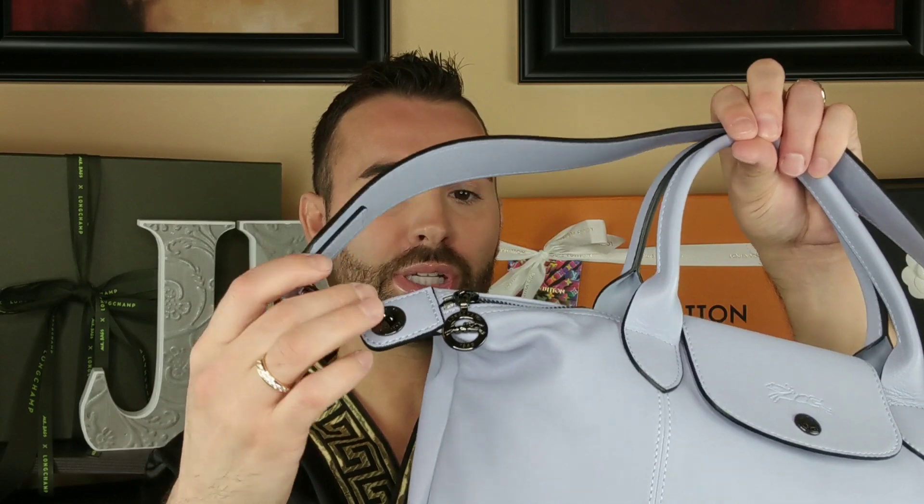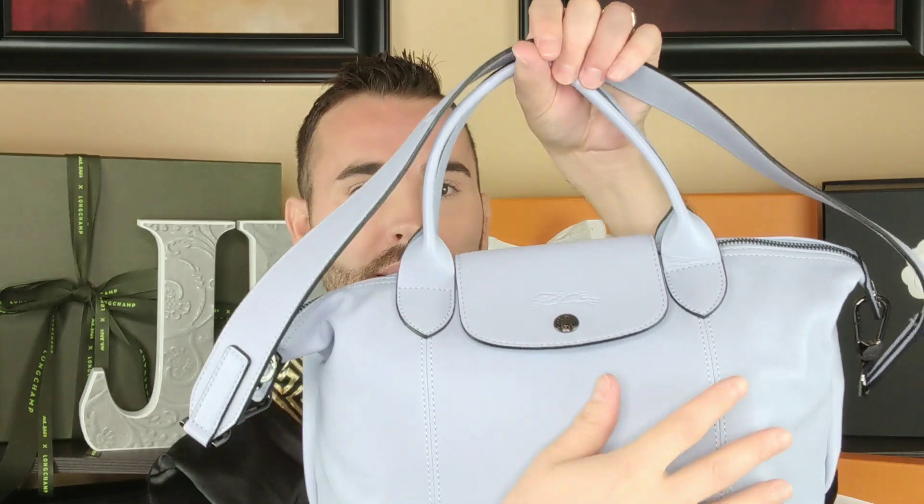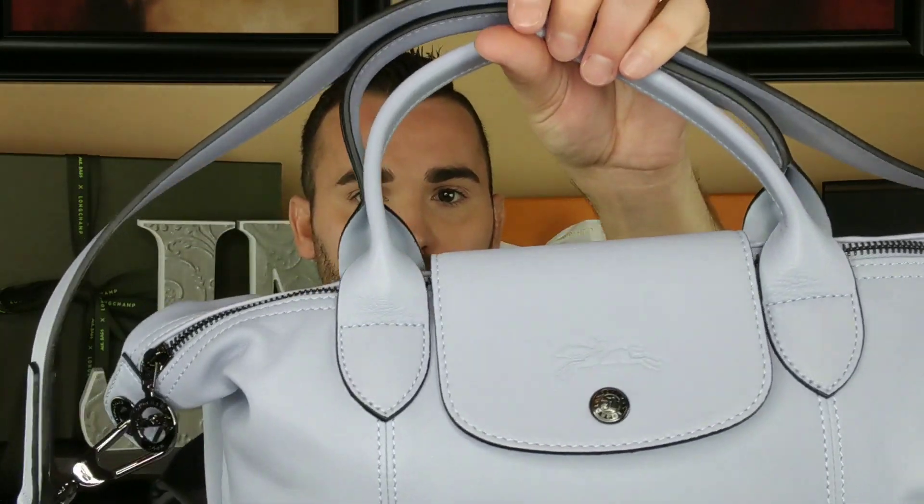Another change they made was the current collection has this gunmetal hardware. Previously it was silver, and now it's gunmetal. They also revised the clip slightly to make it a little bit easier to get the strap on and off than the previous ones. I like both — I don't have a problem with either one. I like the previous model and I like the current model.